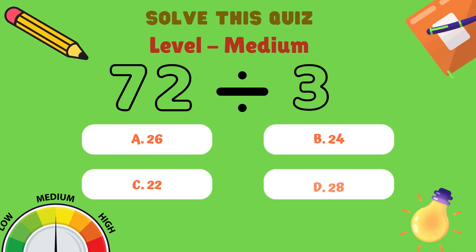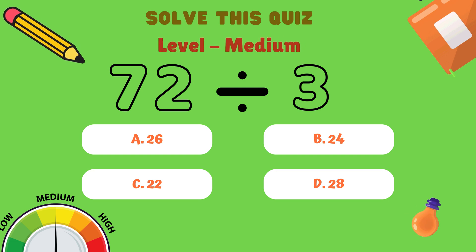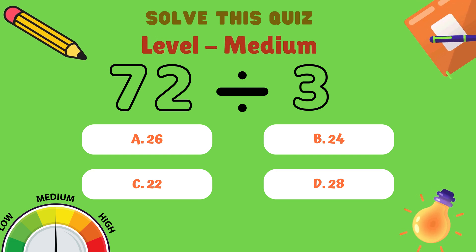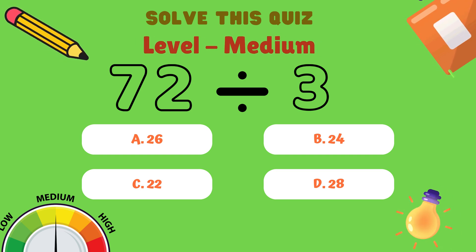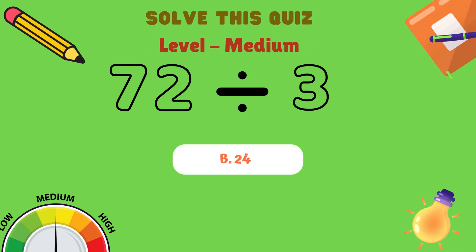Now, what is 72 divided by 3? Is it A: 26, B: 24, C: 22, or D: 28? And the correct answer is B: 24.